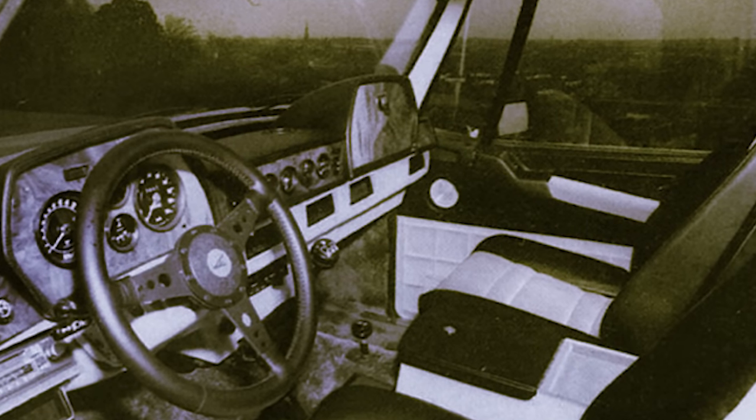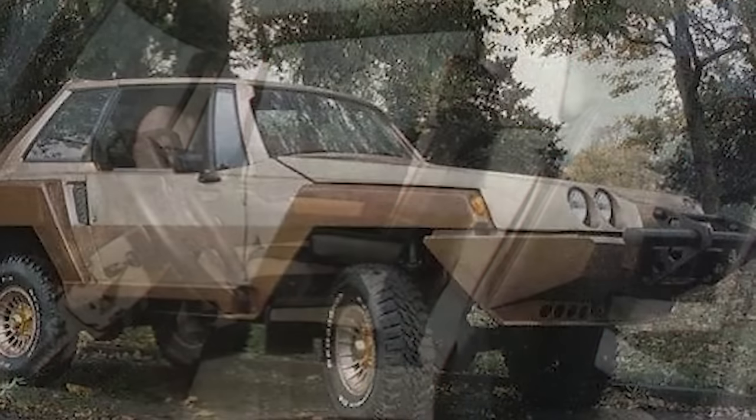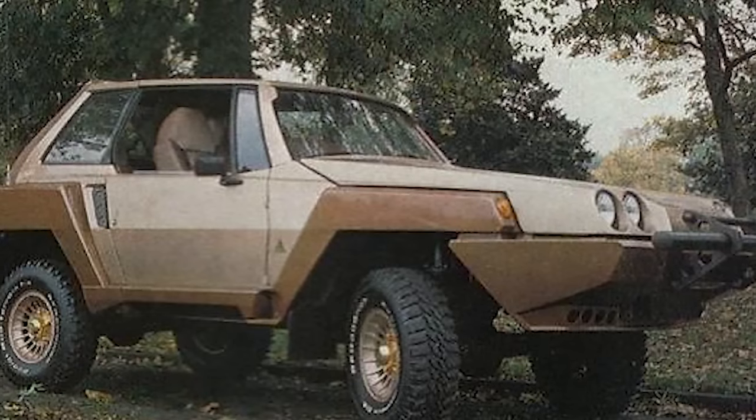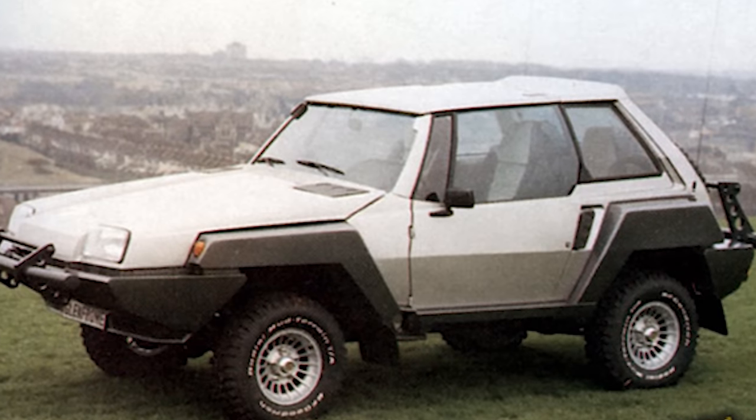With a headlamp borrowed from Vauxhall and its dashboard designed with laminated burlwood veneer, the Facet was tagged as ultra-futuristic and priced at just under $89,000 in 1983 — an arm and a leg for too many of its admirers.